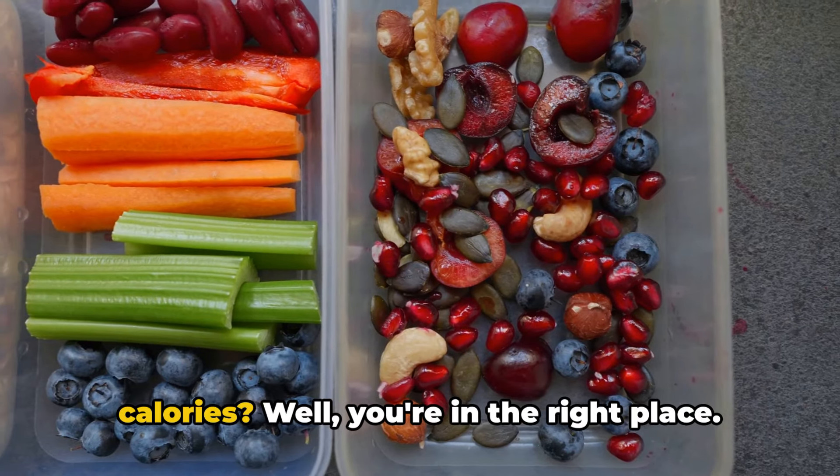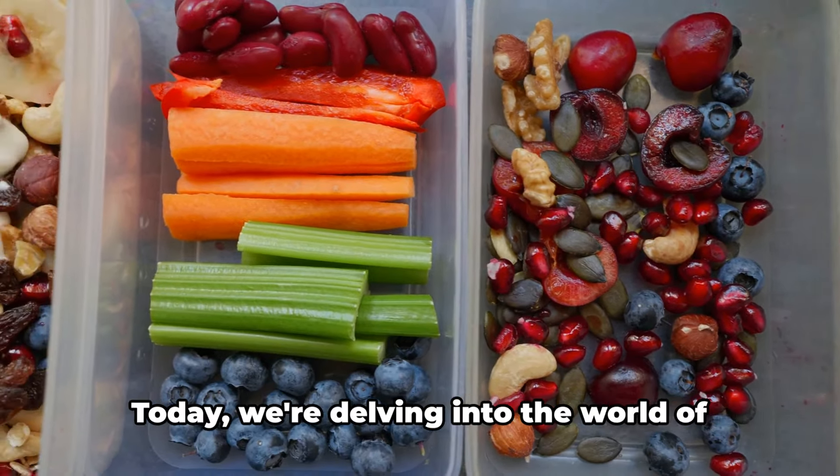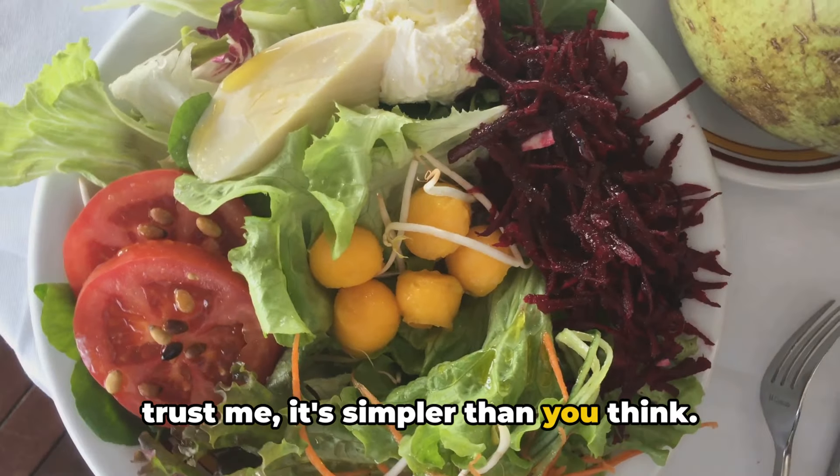Ever wondered how to easily track your calories? Well, you're in the right place. Today we're delving into the world of calorie tracking. It might seem daunting at first, but trust me, it's simpler than you think.